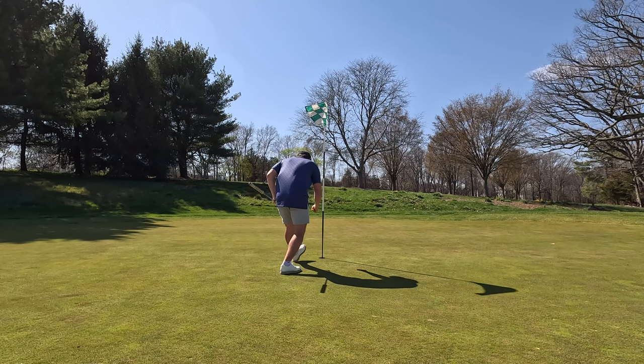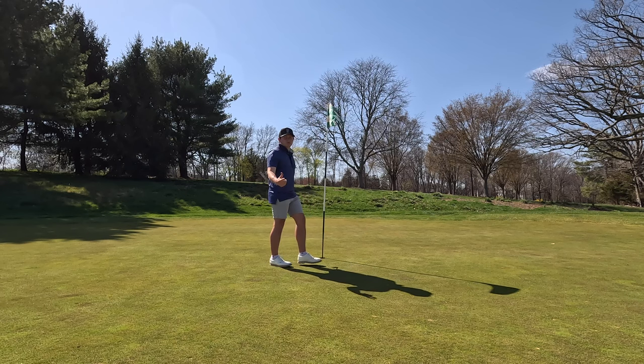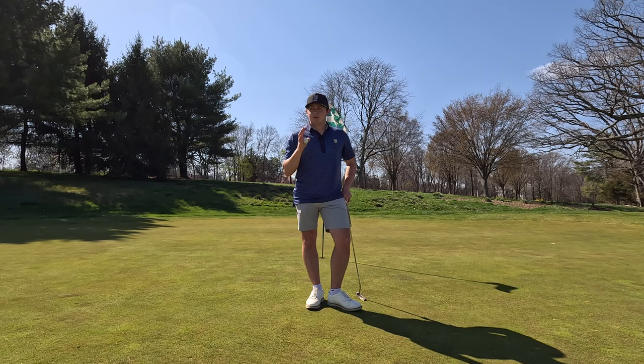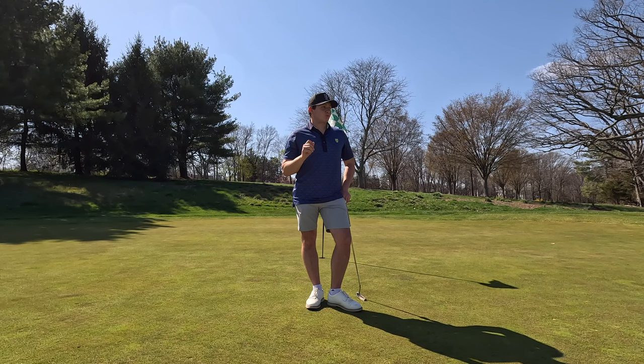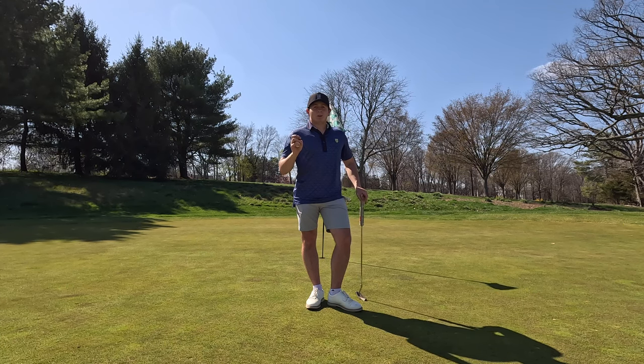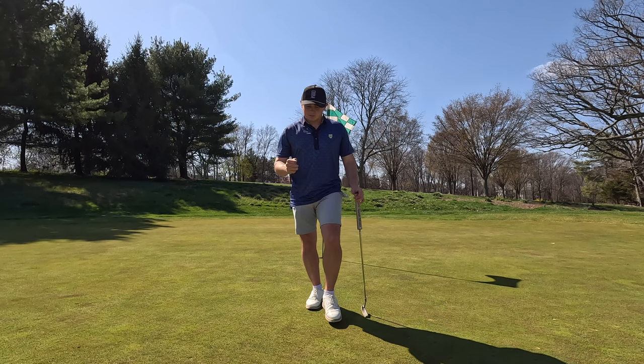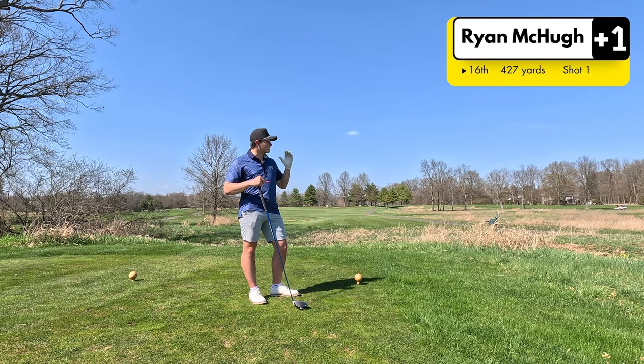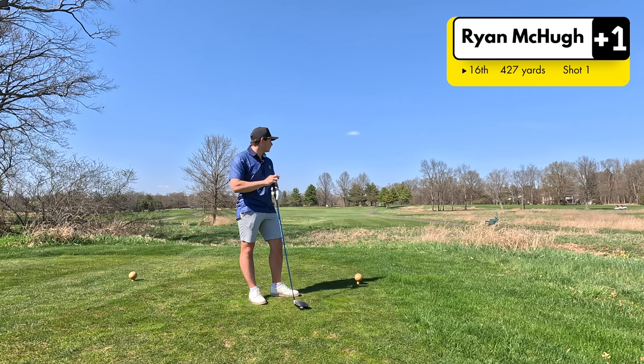We're running it in! So we're one over through 15. We have a long par four, a short par four that's really easy, and then a reachable par five. So this could potentially happen, but I need to make more birdies. I'm fired up — that was huge. I took the chance with the driver, hit the good drive, had a funky wedge lie, got a good bounce, and the golf gods were helping me out.